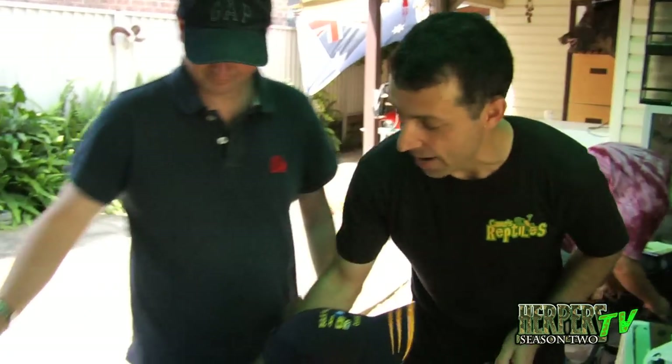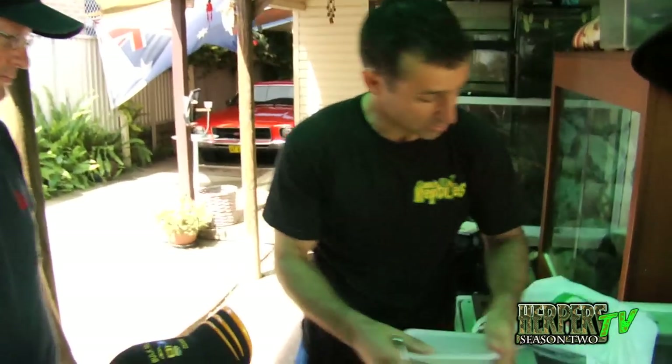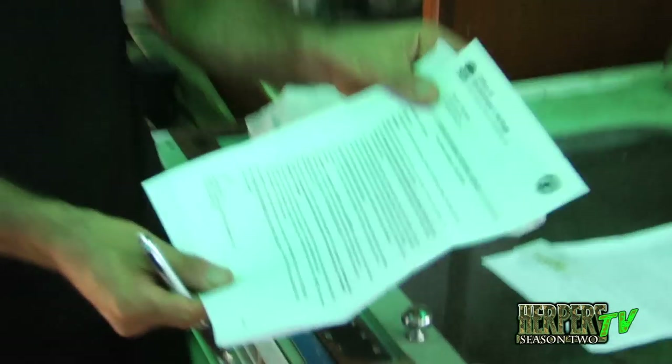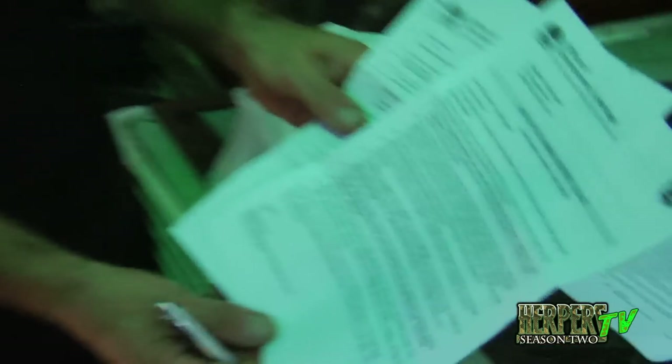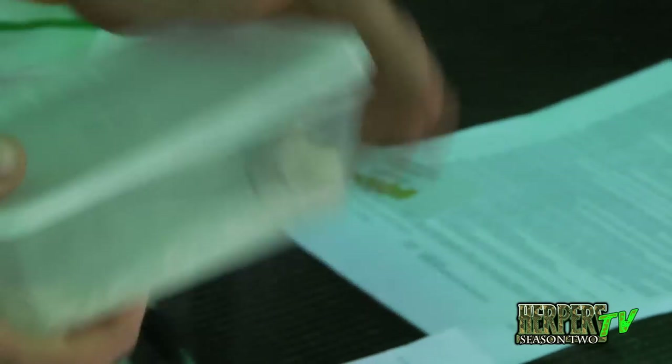This is Sean and this is Aaron — they just bought a pygmy bearded dragon off me. Young Sean and Aaron went and got a reptile licence, applied online. He got it for his dad and his brother. So that's the right thing — he's done it properly, he's got his licence. Now I'm selling him a pygmy bearded dragon, and because I've bred this I've got to do some paperwork.